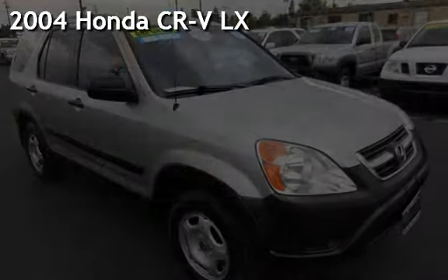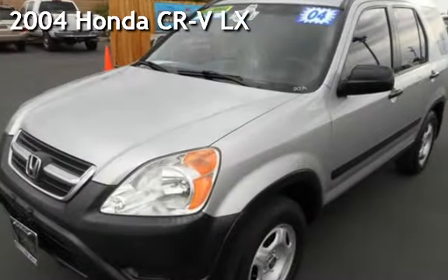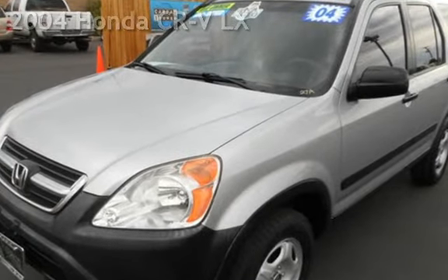Presenting a pre-owned 2004 Honda CR-V LX. This four-door SUV has a four-cylinder, 2.4-liter i4 engine, with front-wheel drive, and an automatic transmission.